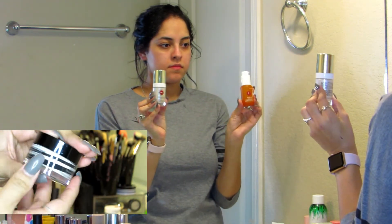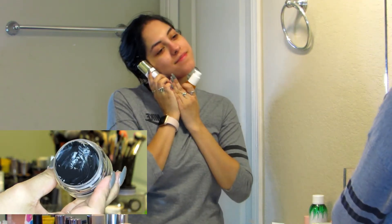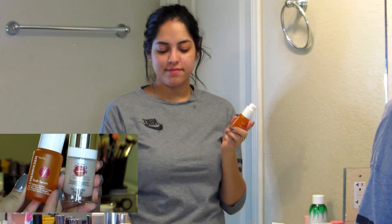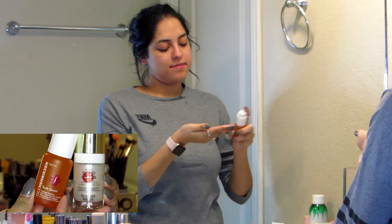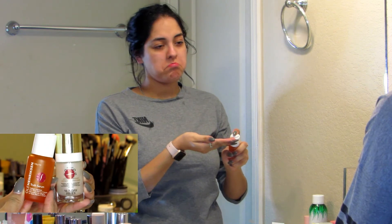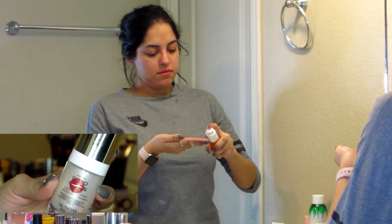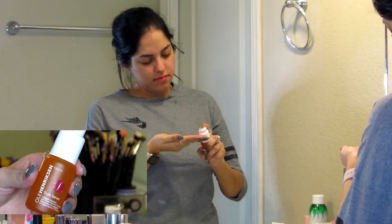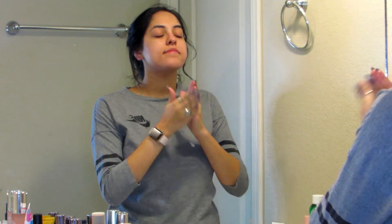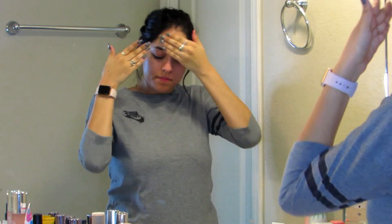Once I take the mask off, I go in with a serum. The one I'm using is the Sunday Riley Good Genes lactic acid serum — it's a lot stronger and it helps retexturize the skin and pull out impurities, so that's more of a nighttime every-other-night one. Then the other serum I'm running out of is the Ole Henriksen True serum, which has collagen and vitamin C to help tighten and brighten the skin. That one's more my daily one — in the morning when I'm putting on makeup, or on nights when I'm not using the Good Genes.